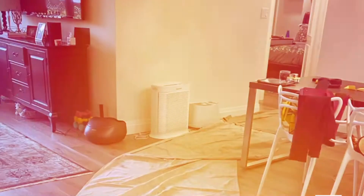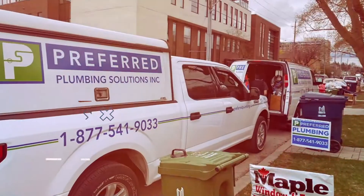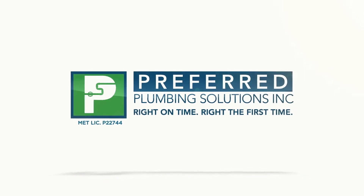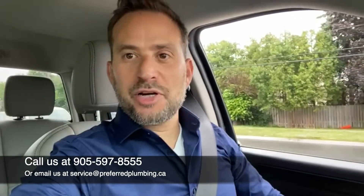Save yourself a service call, save yourself a contractor, save yourself a disaster, damage, so on and so forth. Hey guys, Rafi Khonsker here, Preferred Plumbing.